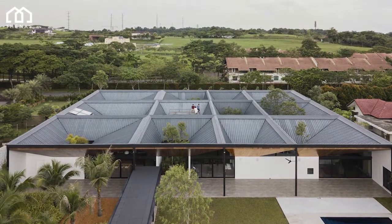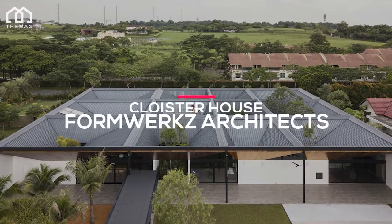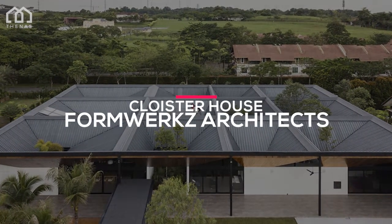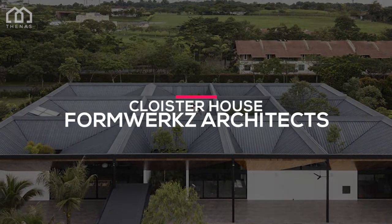Welcome to NAS Architects. This is Cloister House, a house designed by Formworks Architects. This house is located in Johor Bahru, Malaysia.